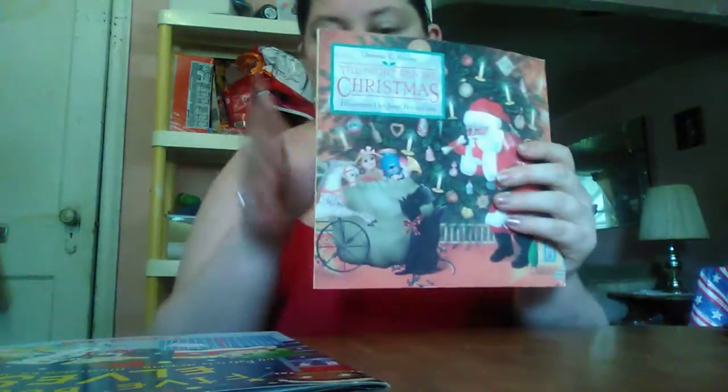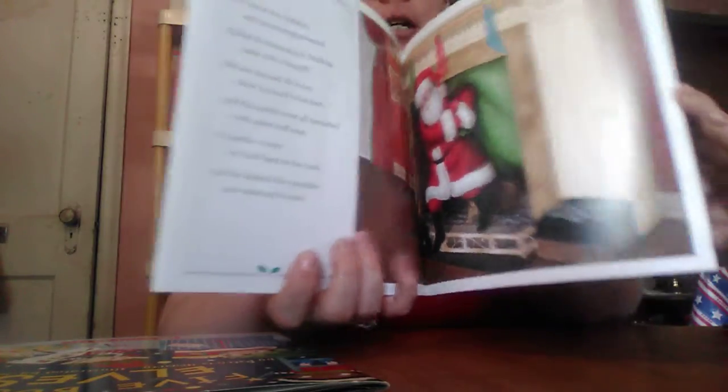This one here, I got — this was only a dollar too, and it's the Night Before Christmas book. I want to read this to the babies, and this also was only a dollar, and it retails for $3.99. But the illustrations are so cute in this book, and I just cannot wait. So this was a dollar.